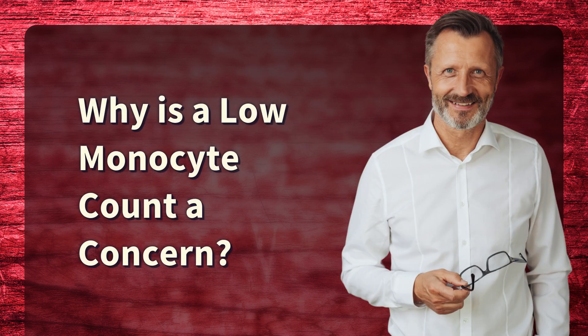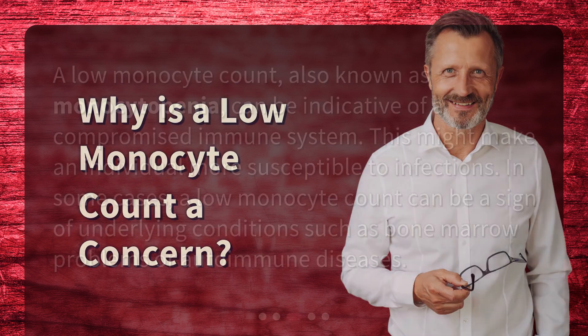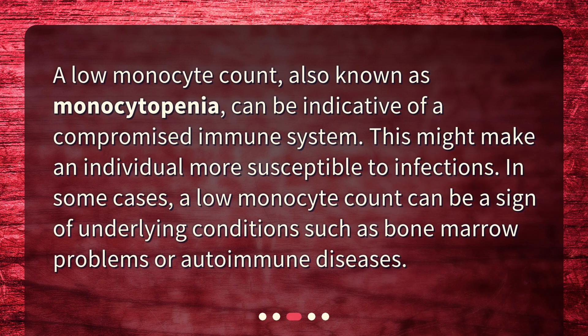Why is a low monocyte count a concern? A low monocyte count, also known as monocytopenia, can be indicative of a compromised immune system. This might make an individual more susceptible to infections. In some cases, a low monocyte count can be a sign of underlying conditions such as bone marrow problems or autoimmune diseases.